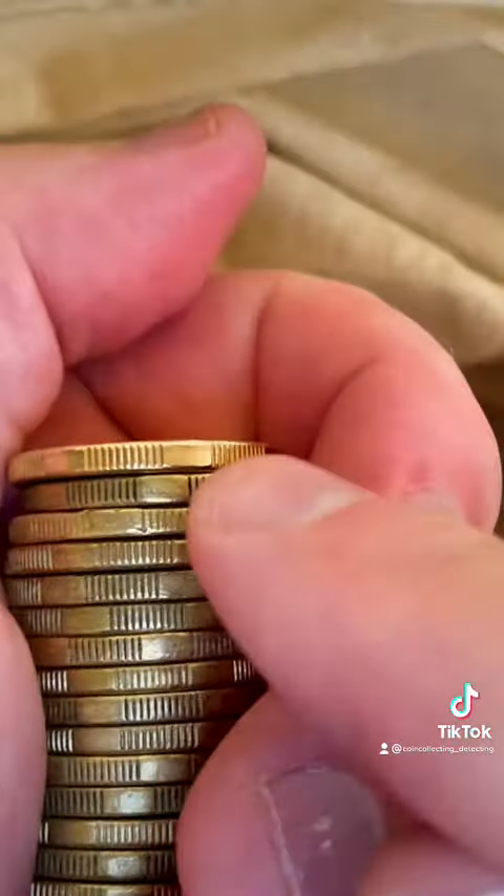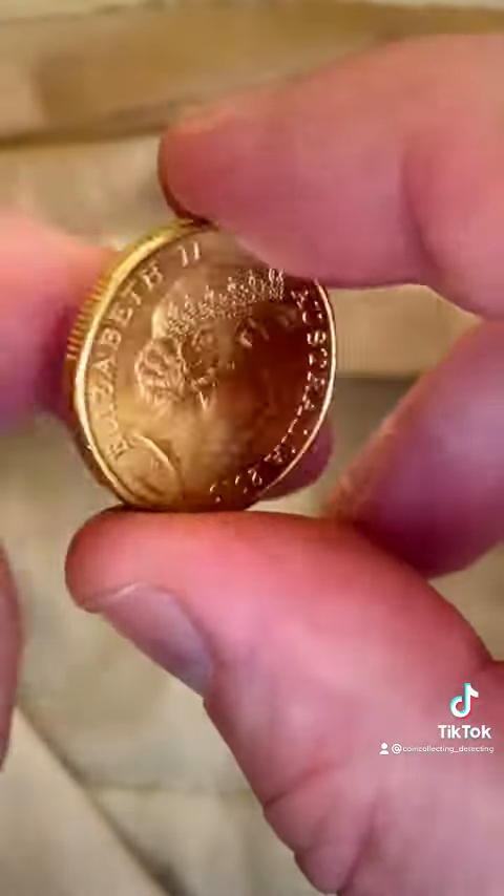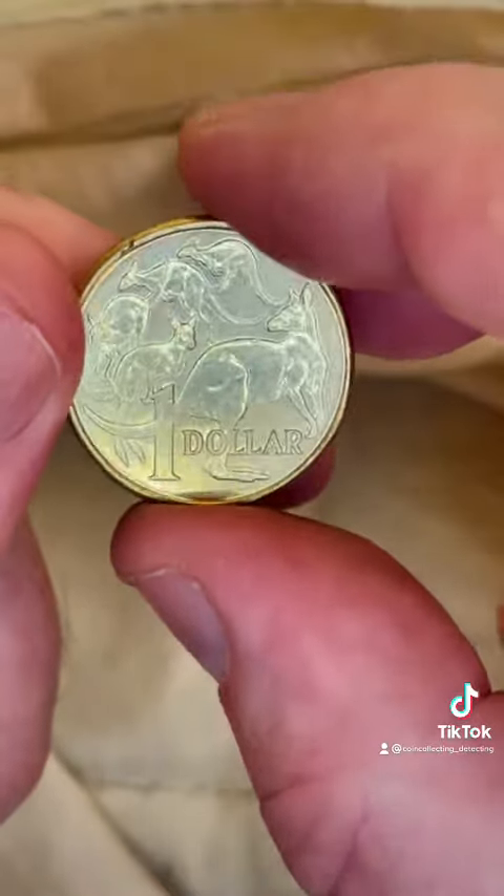Now, that particular coin — geez, that could be a 2019 or it could be a 2021. Let's find out. What have we got here? 2019. And yeah, about $3.50, this one here.